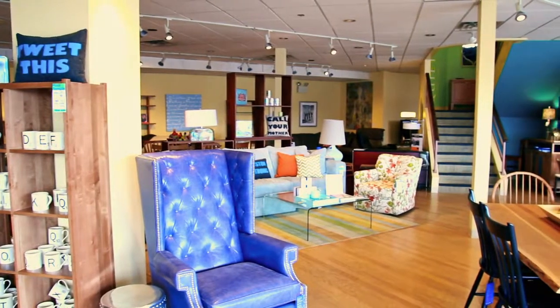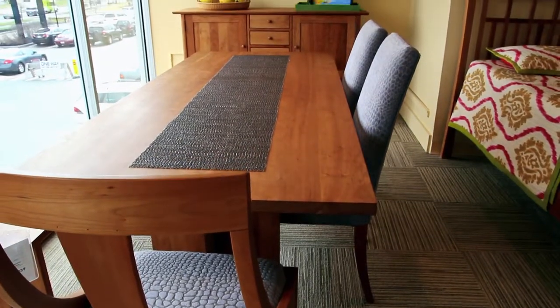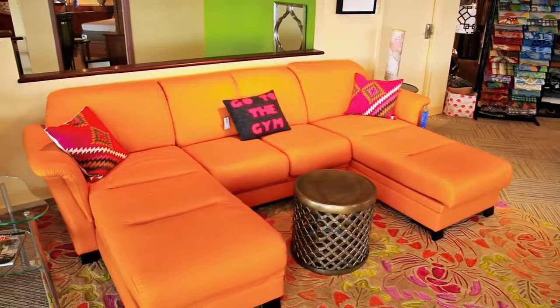Let our talented designers work with you one-on-one to help you find the perfect cherry dining table with matching wood or upholstered side chairs. Or maybe what you really crave is a bold leather couch or sectional.